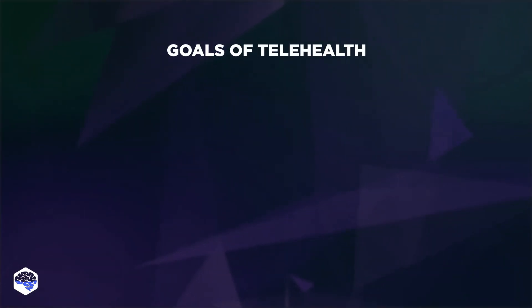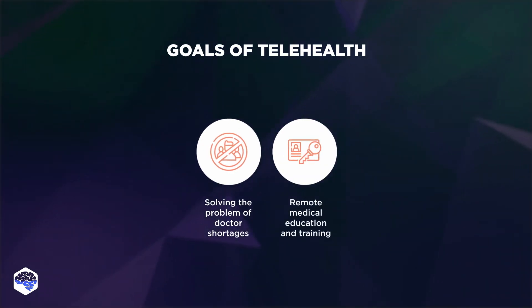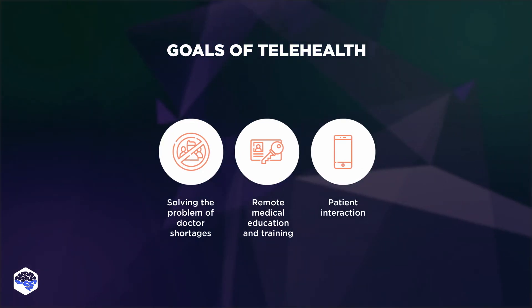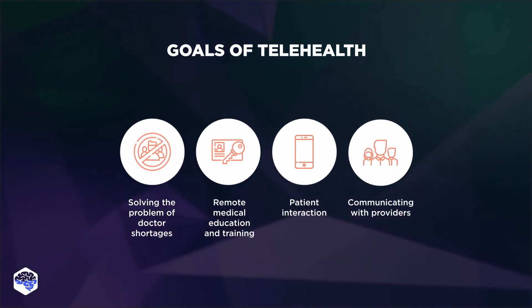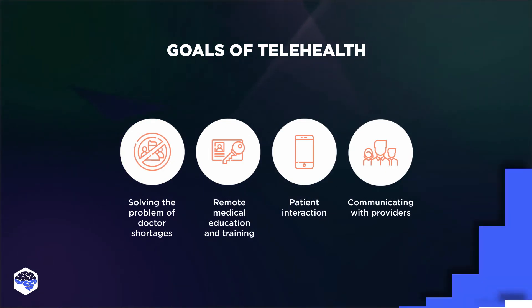Let's now move on to the goals of telehealth. Telehealth helps in solving the problem of doctor shortages, remote medical education and training, patient interaction — as technologies make taking control of health easy for patients — and communicating with providers. Medical staff can collaborate and share information via telehealth platforms to provide the best treatment for patients.